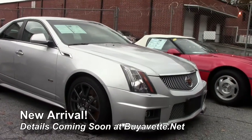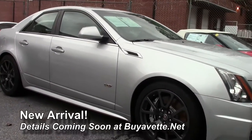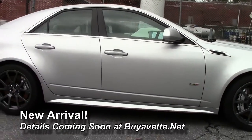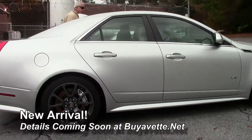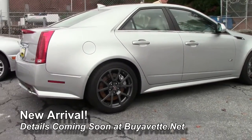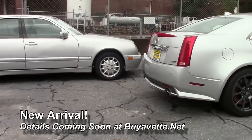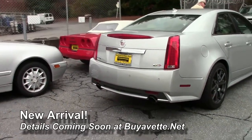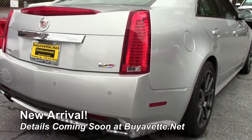As you can see, it's got gray powder-coated Cadillac CTS-V wheels. She is a gem of a car — I've driven it, it runs fantastic. We're going to be detailing it and going through inspection, but it is absolutely a gorgeous Cadillac.